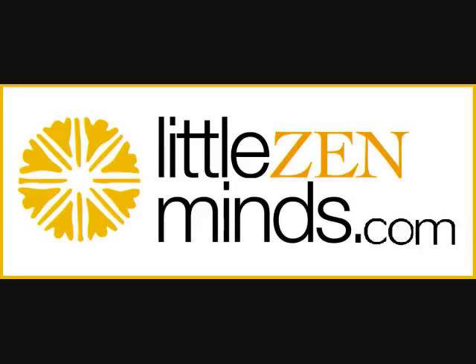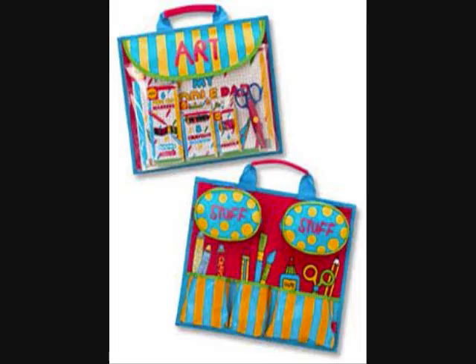Hi, this is Fiano from LittleZenMinds.com. Today we are featuring the Art2Go Portfolio for only $19.95.